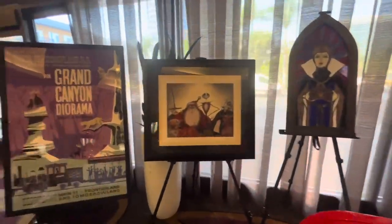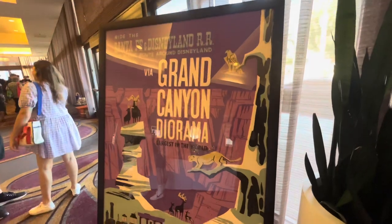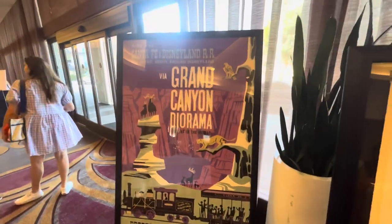More pieces on display here - I mean it looks like it's brand new. It's crazy to think it's coming from Main Street to here at the Fan Club Expo.